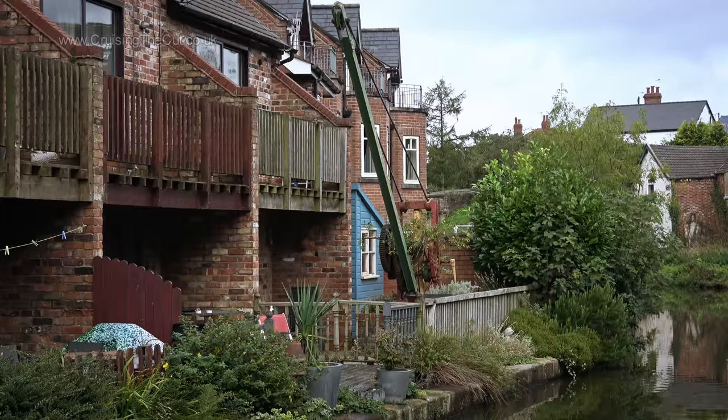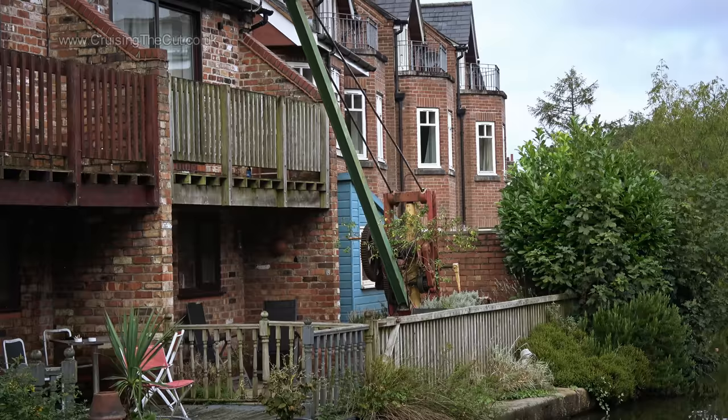Isn't this an amazing contraption to have in your garden? Some people have trees, some have flowers. They have a crane.